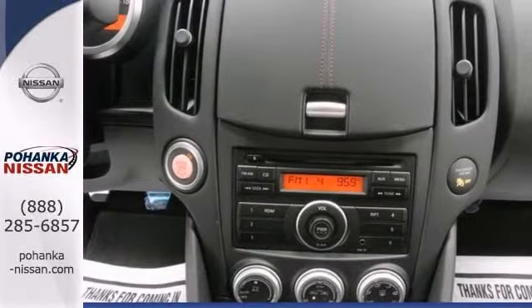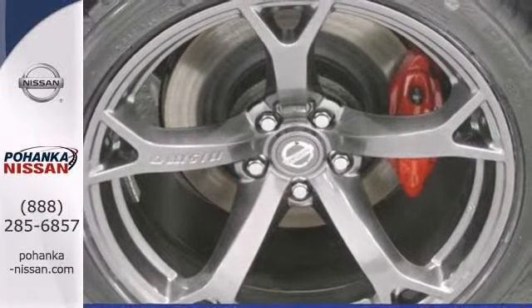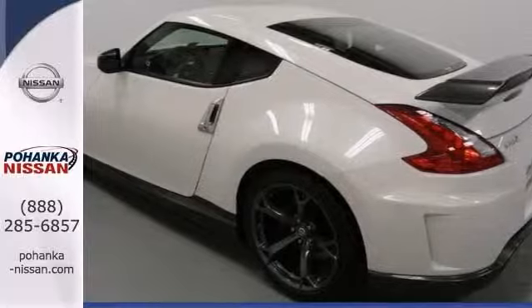Features include heated mirrors, keyless entry and steering wheel controls. It also has a rear spoiler and alloy wheels. Stop in and take it for a test drive today.